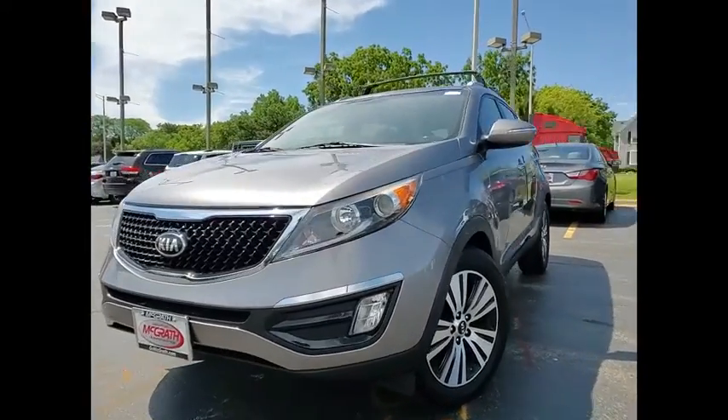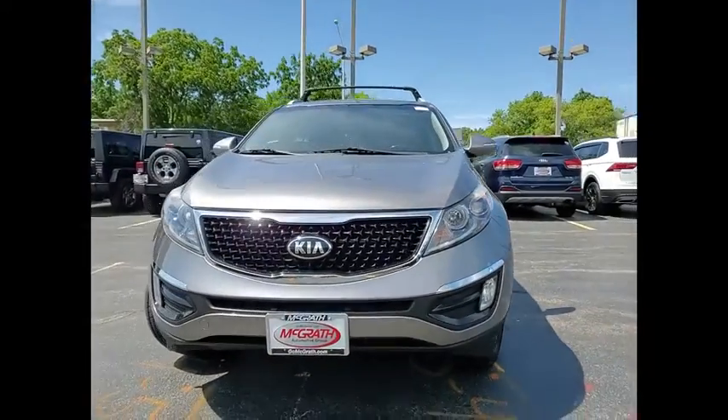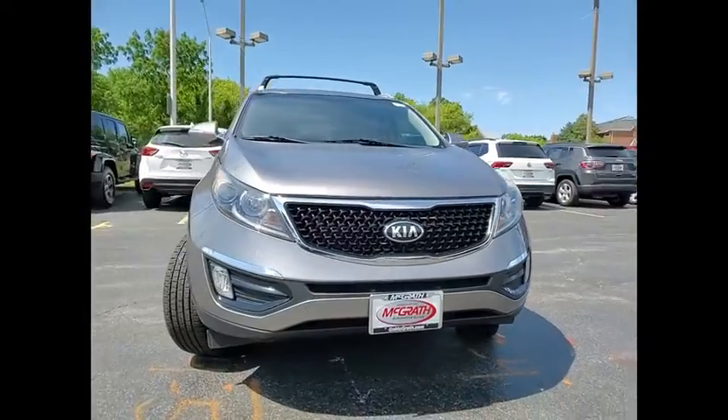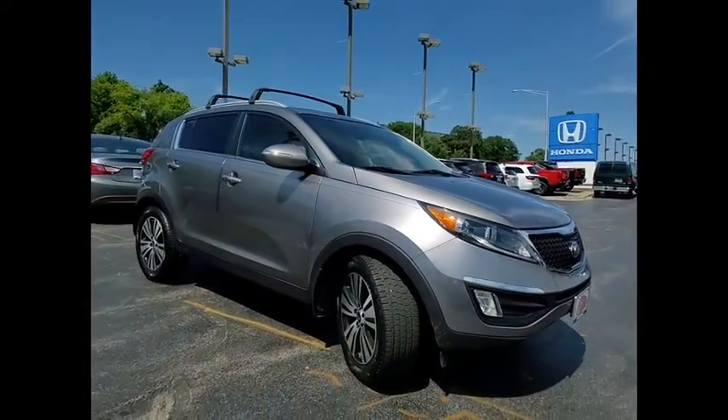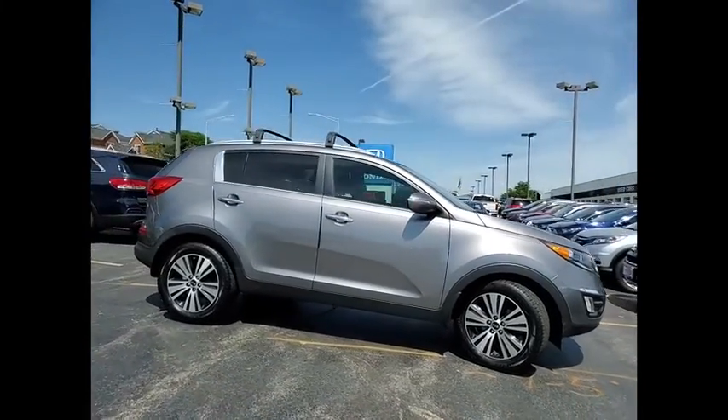Looking for the right vehicle? Check out the 2015 Sportage. With its sleek and stylish exterior and its roomy, feature-laden interior, the Sportage both looks good and performs well on the road.